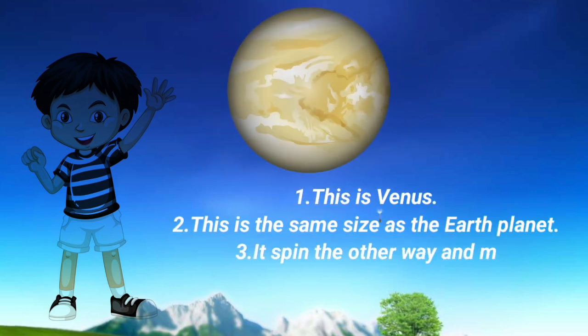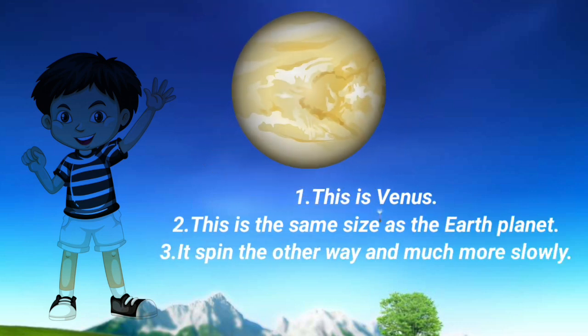Venus: This is Venus. This is the same size as the Earth. It spins the other way and much more slowly.